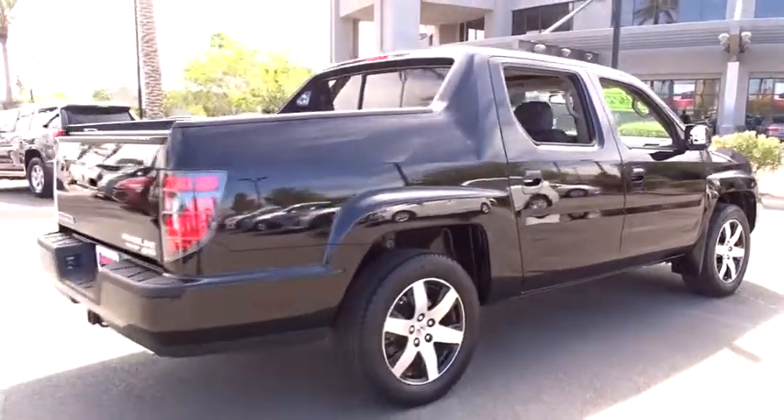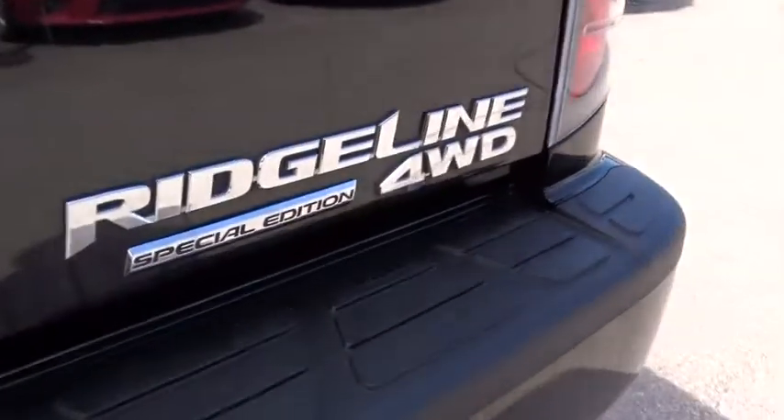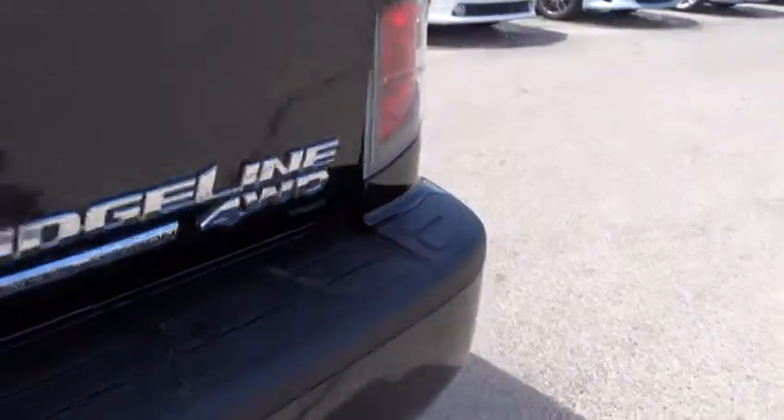This vehicle is Carfax certified, one owner, and qualifies for Carfax's buyback guarantee. Take this vehicle for a spin and see why so many shoppers are now proud owners.